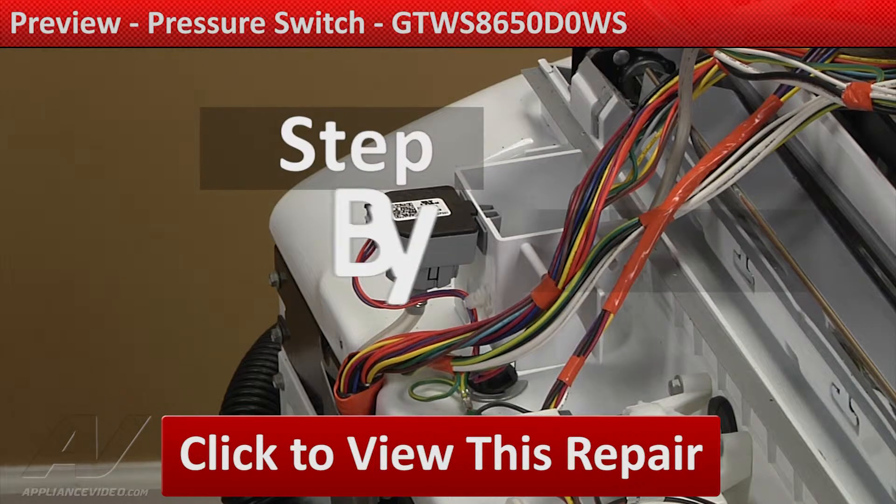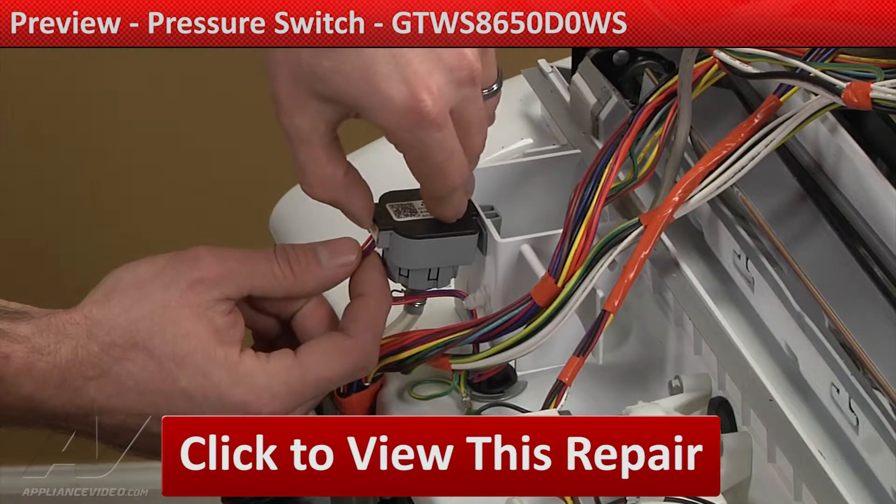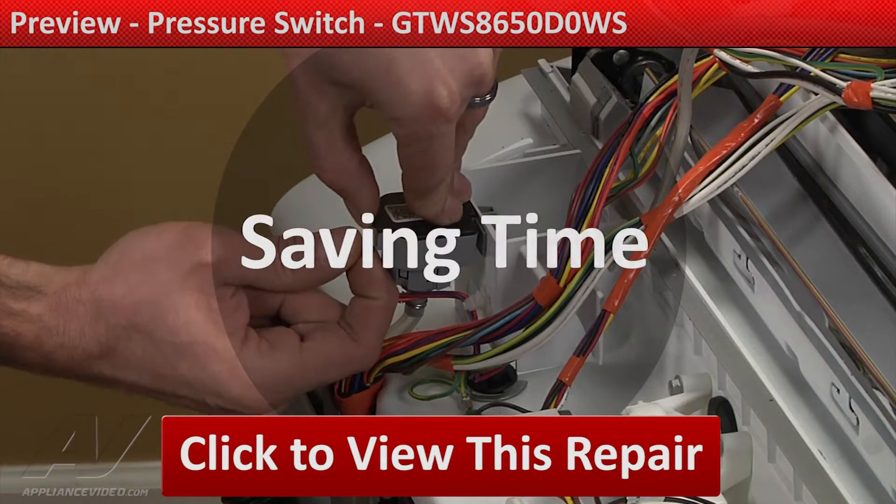ApplianceVideo.com guides you step by step, giving you the confidence to avoid recalls and callbacks, also saving time on repairs.